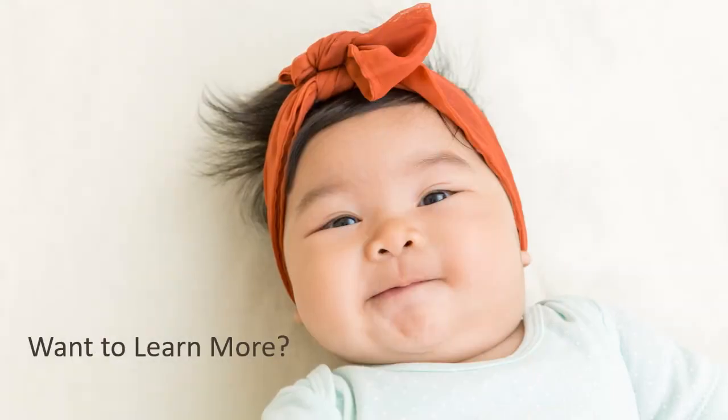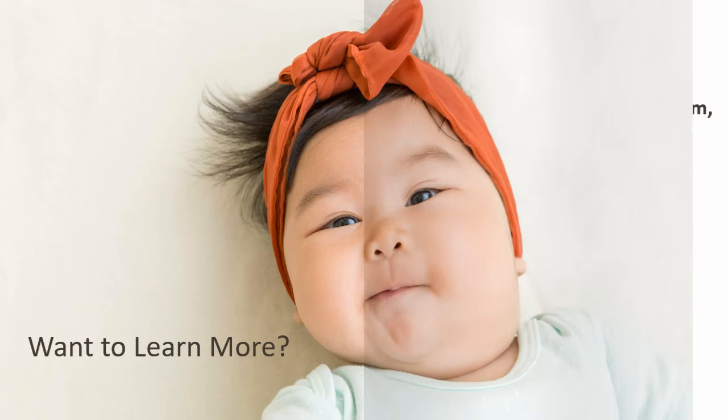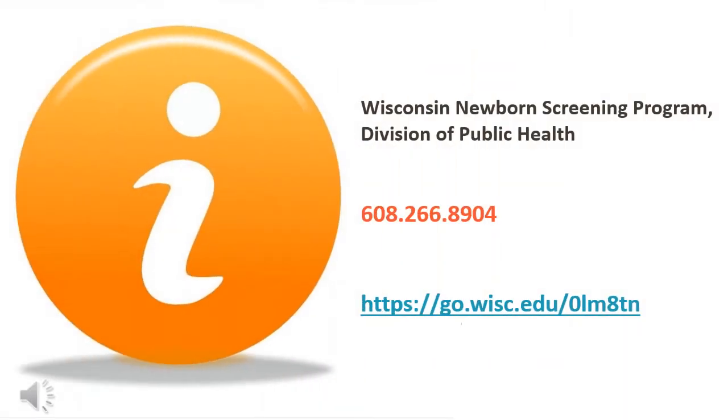Want to learn more about newborn screening? To learn more about Wisconsin's newborn screening program, please contact the Division of Public Health. You can call us at 608-266-8904 or find us on the web at go.wisc.edu/0lm8tn. Thank you very much for listening.